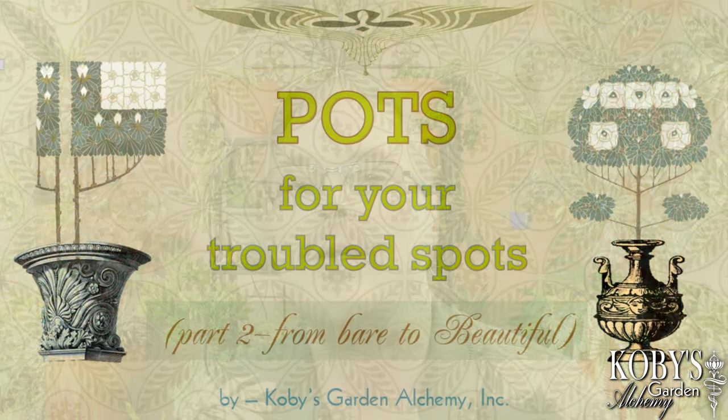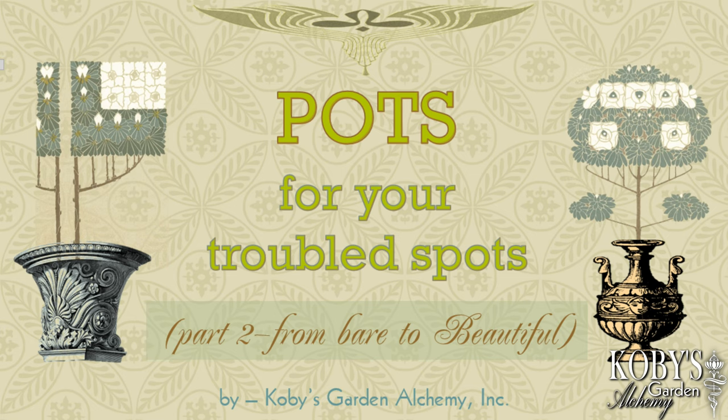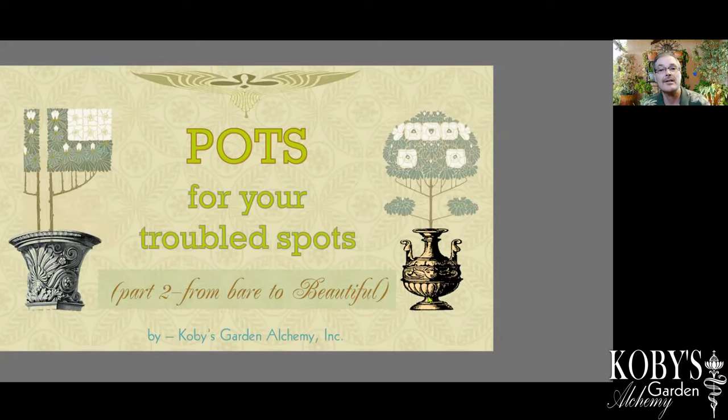We're going to take just a little peek. The presentation I've got is about 50 minutes, so we're just going to go through it kind of briefly, a few little highlights, and show some of the beautiful. This presentation is entitled 'Pots for Your Troubled Spots, Part Two: From Bare to Beautiful.'